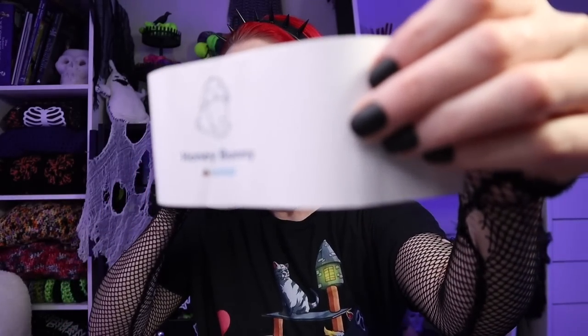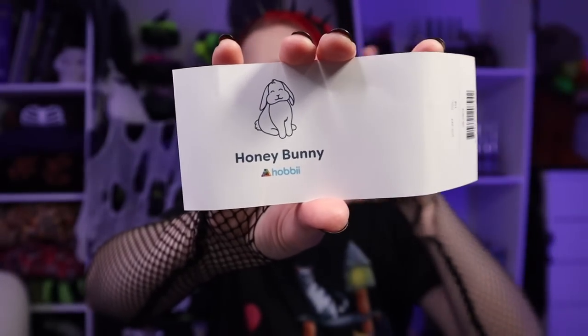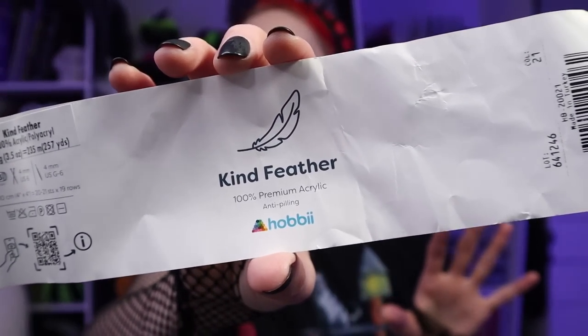Honey Bunny — I made a crop top cardigan with this. I will definitely be getting more of it. It's big thick chunky yarn, bulky number six — I liked it a lot more than I was expecting. Kind Feather — this is another must-have in the yarn dungeon. I use this stuff year-round but really enjoy it in spring and summer. It's 100% premium acrylic, anti-pilling — great for crop tops, shorts, beach cover-ups. It's a lightweight number three, and there's a huge range of hooks you can use with it and it's still happy.